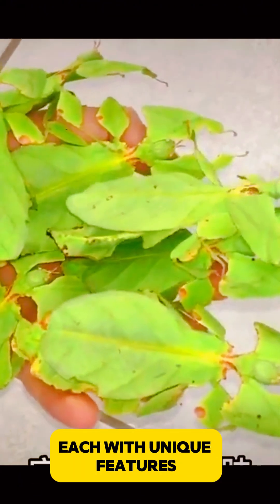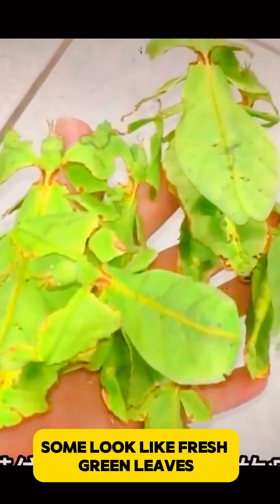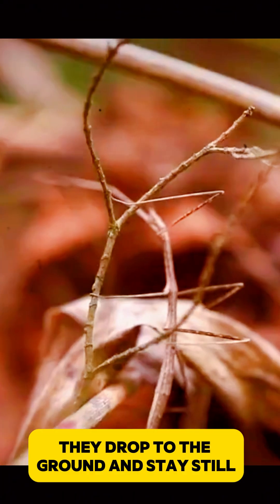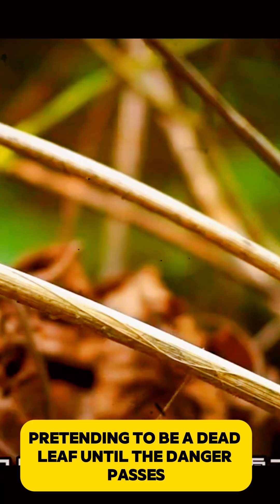There are more than 50 species of leaf insects, each with unique features. Some look like fresh green leaves, while others mimic dried, brown ones. When they feel threatened, leaf insects have a clever way to escape: they drop to the ground and stay still, pretending to be a dead leaf until the danger passes.